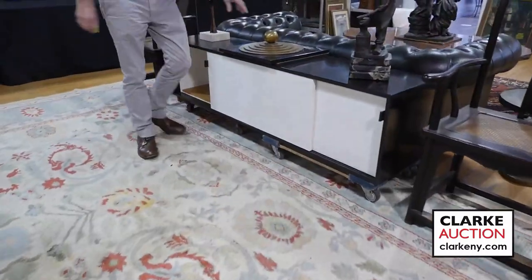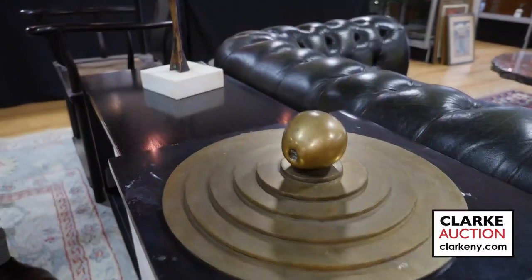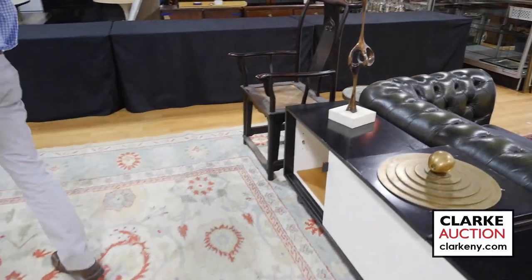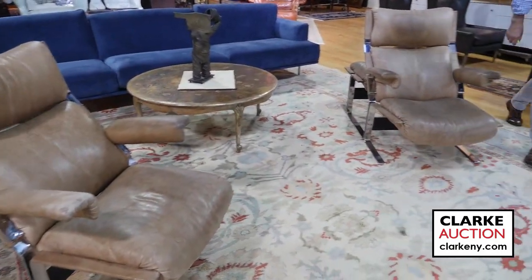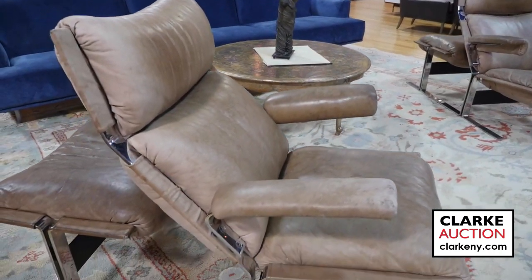This bronze here I believe is by Sutman. And this one here I believe is Kiel Kilega. Here we have a pair of leather upholstered chairs on chrome frames with ottomans. These I believe are by Herzberger for Pace.